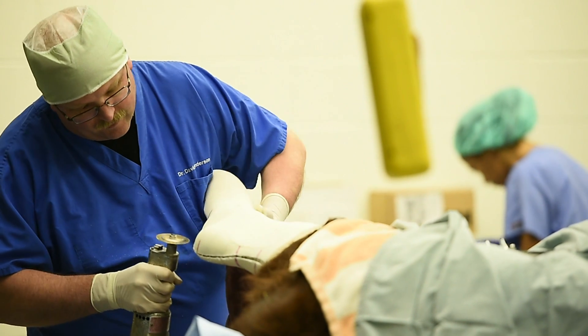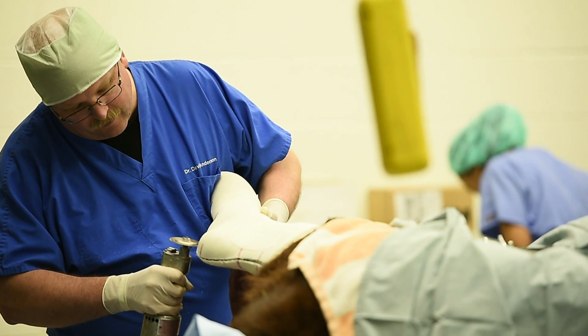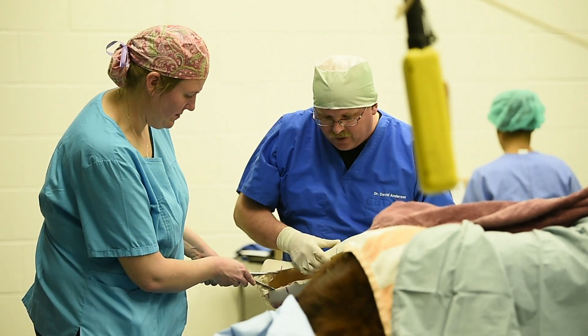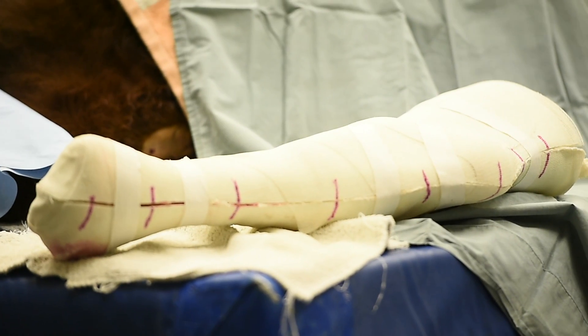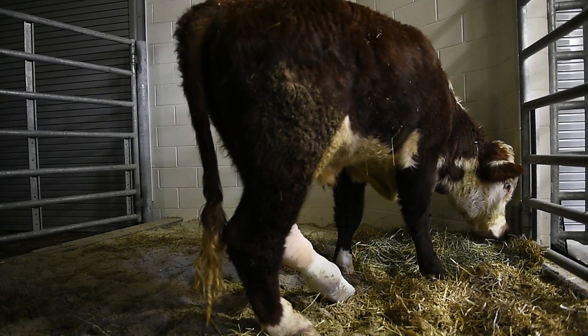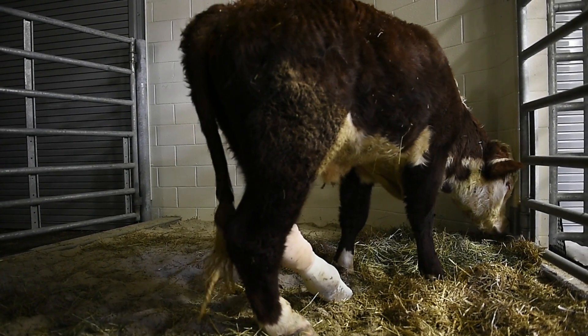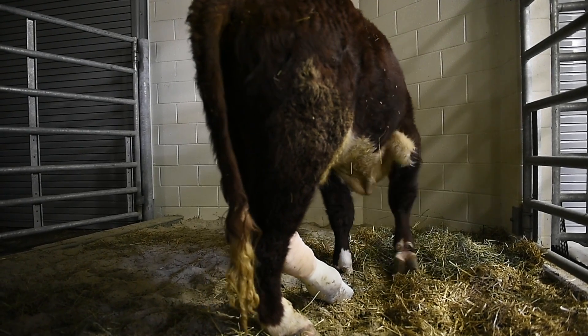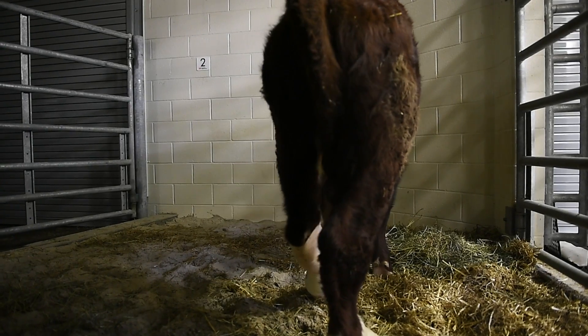We use cast material to carefully mold the leg so that the prosthetic company can make a reverse mold of the limb and build the prosthesis from it. The first thing an animal does when they set it down is check if it hurts — if it doesn't hurt, they'll start testing it. Some animals immediately start bearing weight on it; others take weeks to adjust to having the prosthesis.